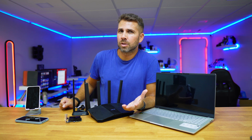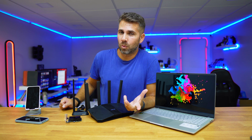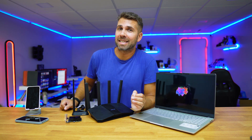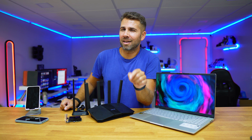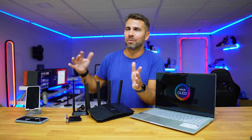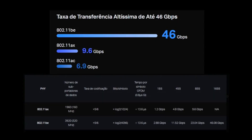Wi-Fi 5 could achieve a maximum bandwidth of 3.5 Gigabits. Wi-Fi 6 went up to 9.6 Gigabits. Now before I finish the sentence for Wi-Fi 7, write down in the comments what you think the number is — without Googling of course. The answer is 46 Gigabits of bandwidth.